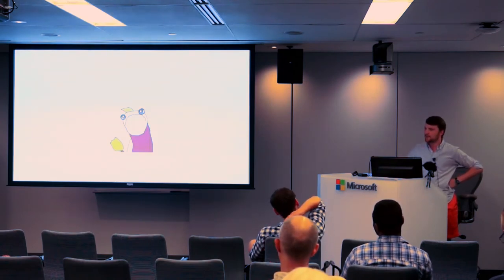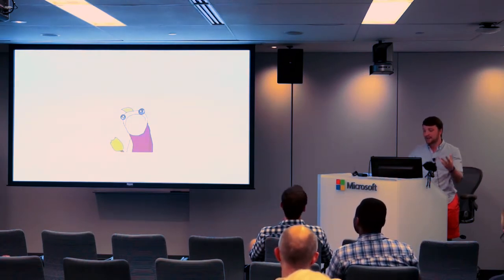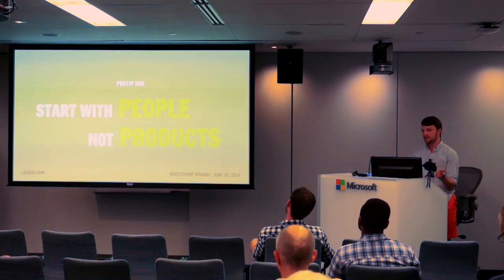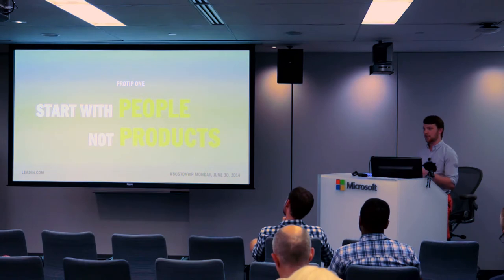The only way to find that out was to go talk to people. This led us to our first lesson: when you're starting out with plugins, start with people and the problems you're going to solve for them — not the product. Because the product as you go and as you build is going to change. The ideas you have are going to change. You're going to iterate a lot. But the people whose problems you're solving are usually going to stay the same.